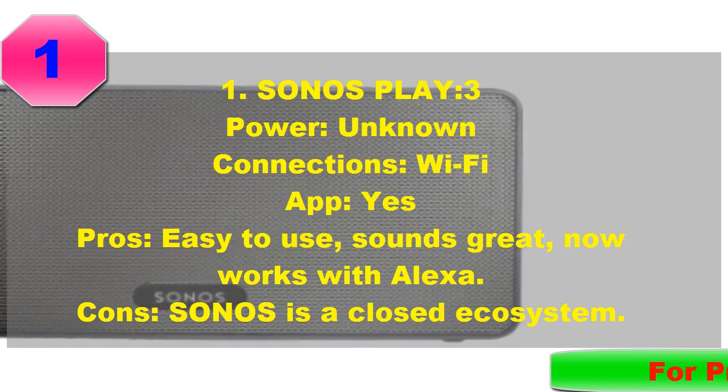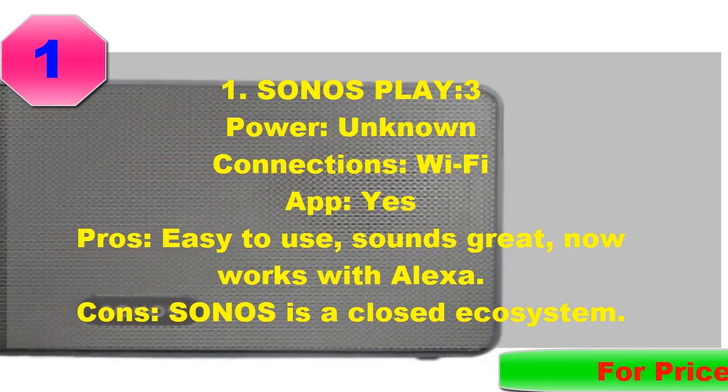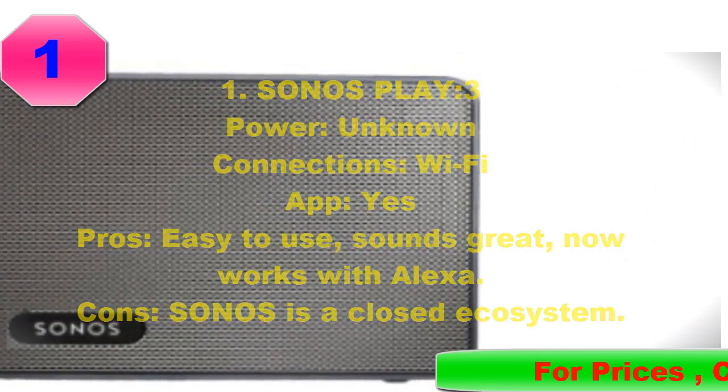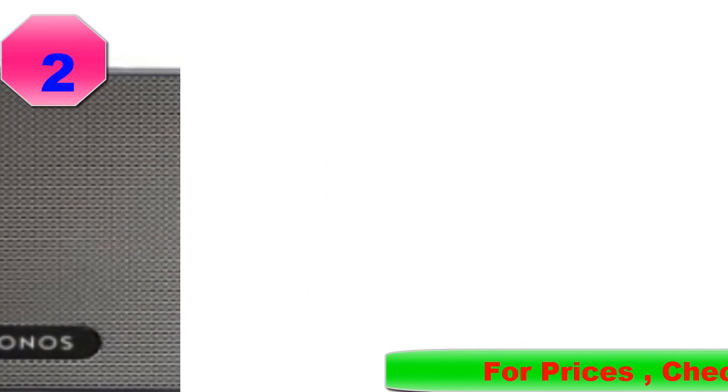To date, no other manufacturer has a setup process that is as intuitive and fun as Sonos, or an app that is quite as good, or an always-on accessibility that is addictive. Don't knock it until you've tried it.